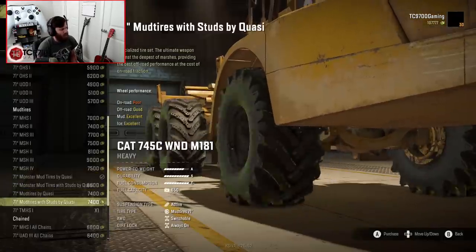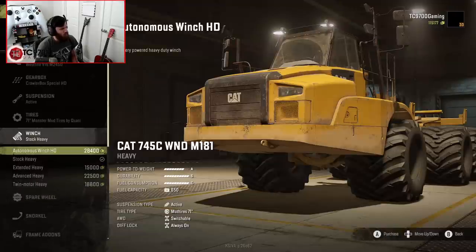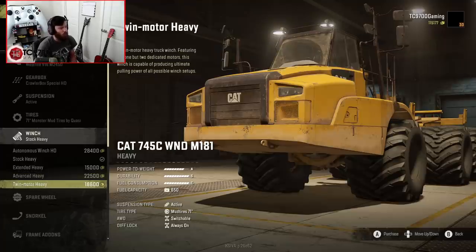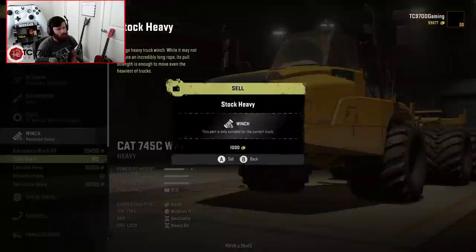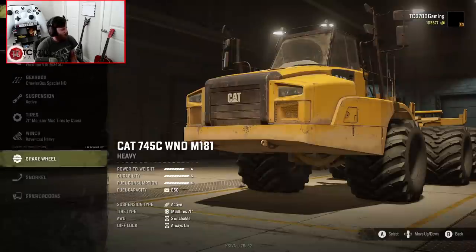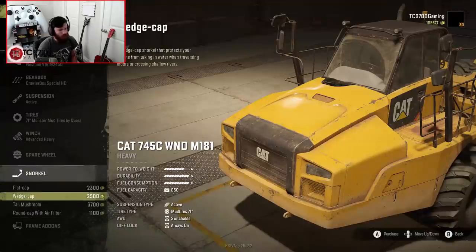We'll go ahead and buy those, then sell the others to recoup money. We've got an Autonomous Winch HD, Stock Heavy, Extended Heavy, Advanced Heavy, and Twin Motor Heavy. To keep in line with standard game balance, we're going with the Advanced Heavy and selling the Stock Heavies — reclaiming almost $17,000 in-game. That spare is ugly as heck, but it's effective.